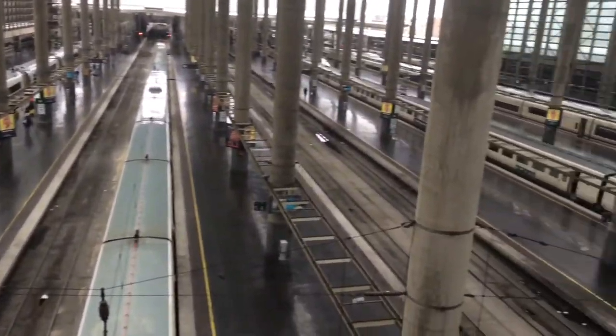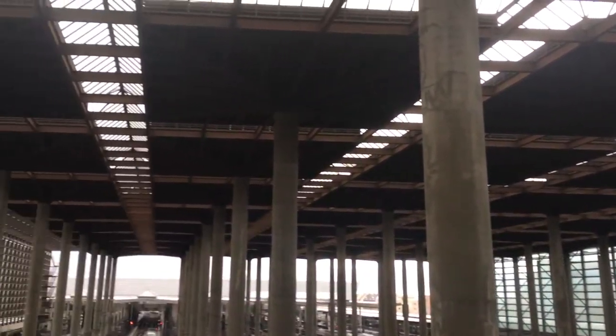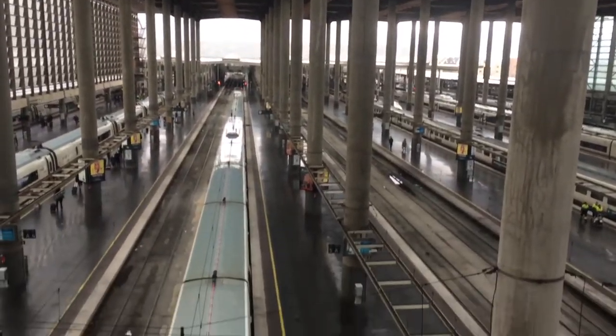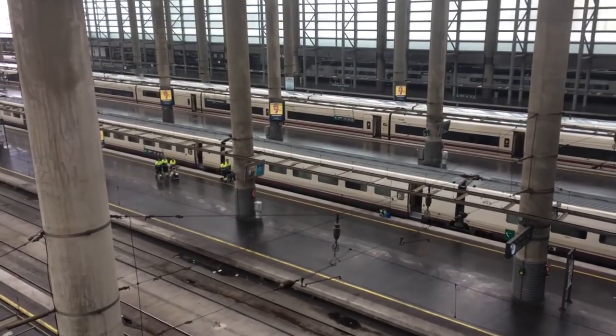Despite being just a train station, Atocha has a real feel of an airport — the size and scale, the shops, the commercial presence, all of the people, the international travelers, what looks like customs and immigration control. I've definitely never seen that at a train station. It's impossible to have that in Australia because we're an island country. The high ceiling here reminds me a bit of Southern Cross Station in Melbourne. You definitely don't see these high-speed trains anywhere in Australia, not yet anyway.